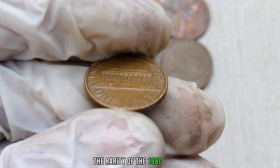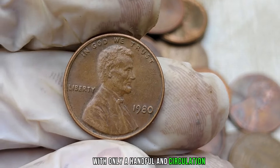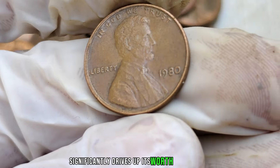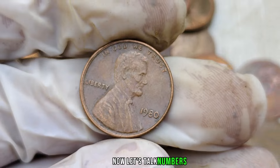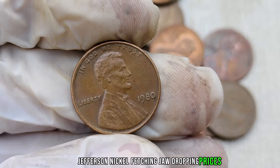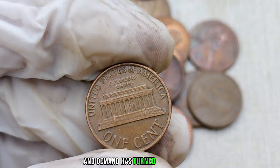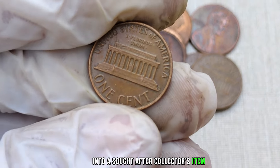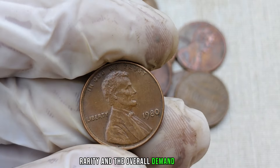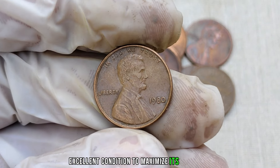The rarity of the 1980 no-mint mark Jefferson nickel is what makes it so valuable. With only a handful in circulation, finding one of these coins is like discovering a hidden treasure. The scarcity factor significantly drives up its worth among collectors. Recent auctions have seen it fetching jaw-dropping prices, with some selling for millions of dollars. The combination of rarity and demand has turned this humble nickel into a sought-after collector's item. Several factors influence the value, such as condition, rarity, and overall demand in the market. If you're lucky enough to find one, make sure it's in excellent condition to maximize its potential value.